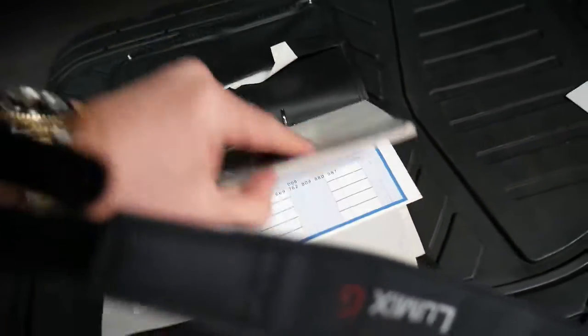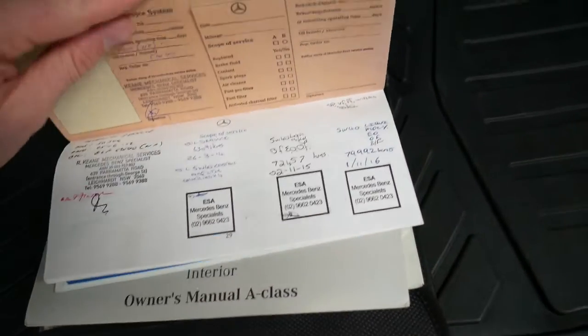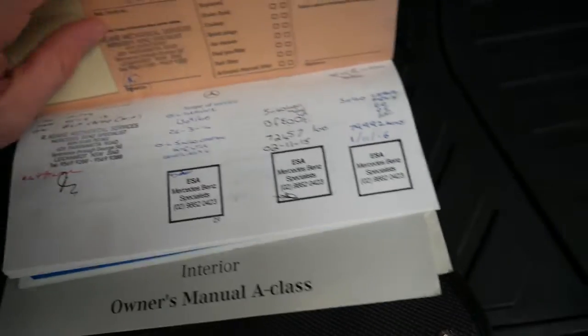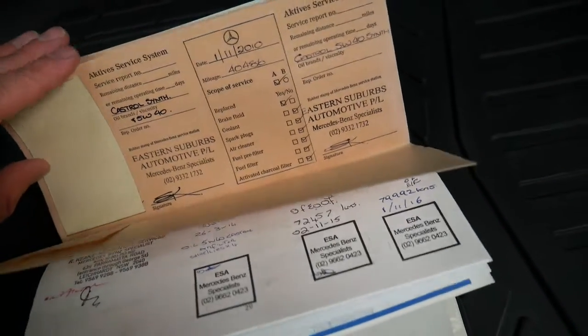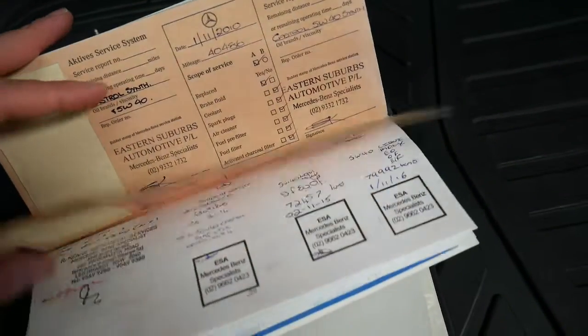We do have a folder of receipts in my office, and you can see the service history at 79, 72, 63. Unfortunately it got to a point where they ran out of places to stamp the book. Eastern Suburbs Automotive is where it's gone for most of its life and they're a good local mechanic.